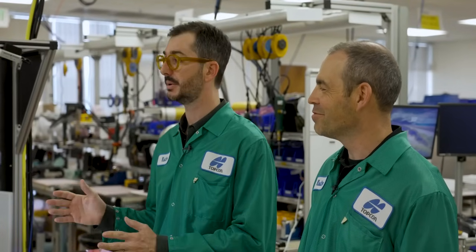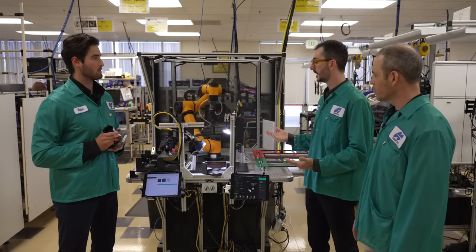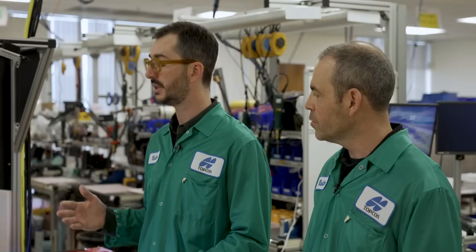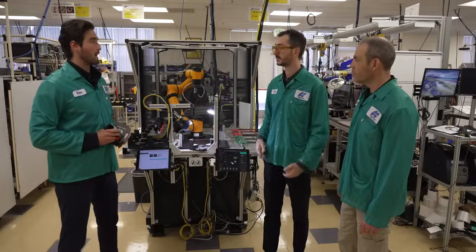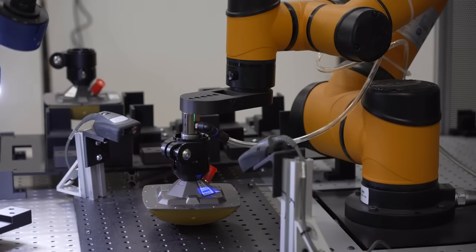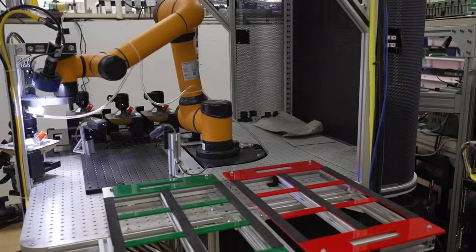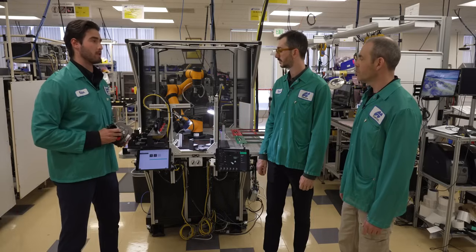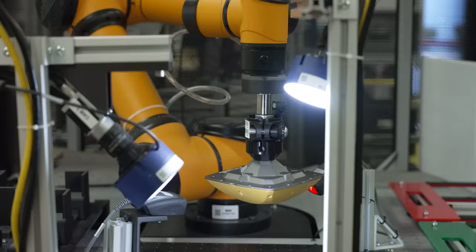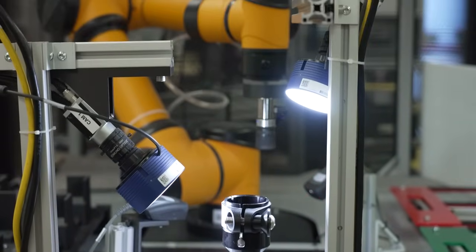One thing I really like about this system is just how easy it was for them to implement. If Topcon decided to add additional product numbers to this same cell, that would be relatively easy to do. This is really just a six-axis arm with all off-the-shelf components around it, easily implementable on the floor and rolled in as a solution.